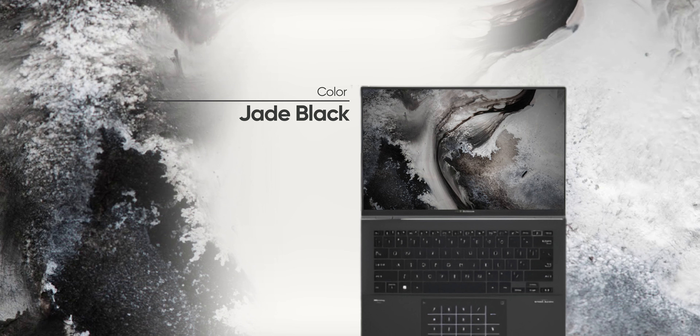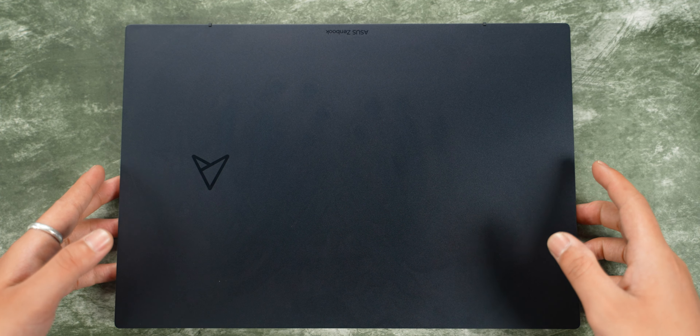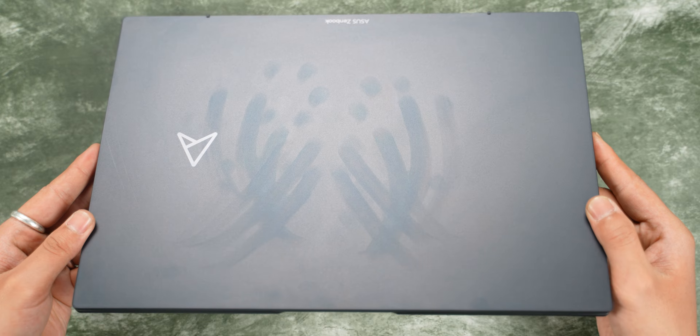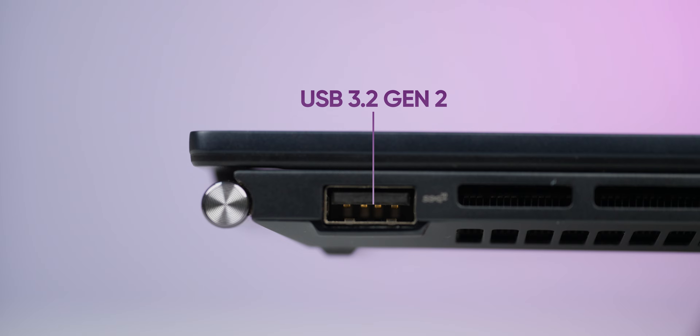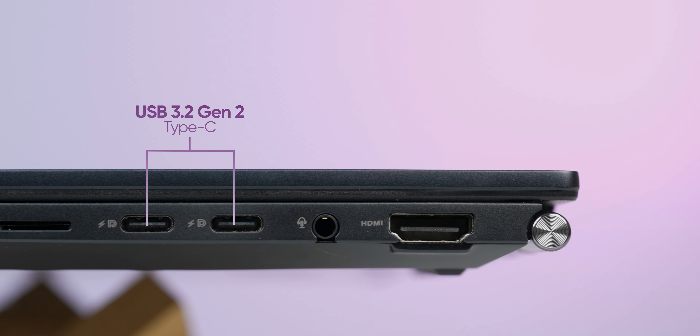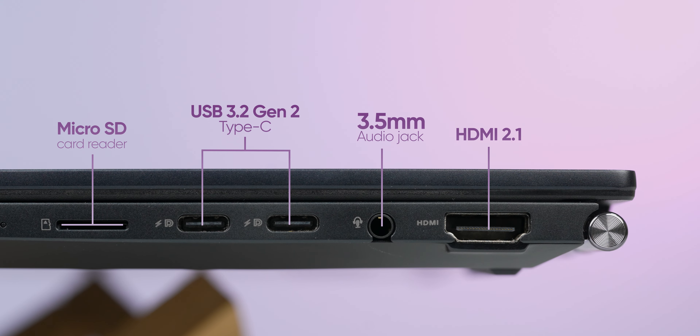Now, this year the Zenbook 14 is available in Jade Black. It has minimal branding and a professional design. However, fingerprints can be an issue. As for the port selection, on the left there is a USB 3.2 Gen2 Type-A port. On the right side, there is USB 3.2 Gen2 Type-C, HDMI 2.1, a micro SD card reader, and a 3.5mm audio jack. So the design is quite good.